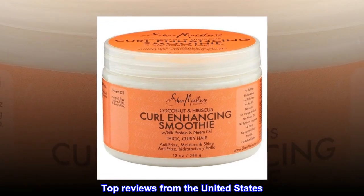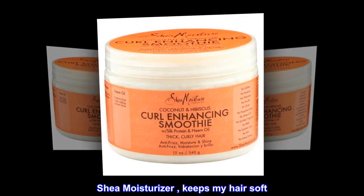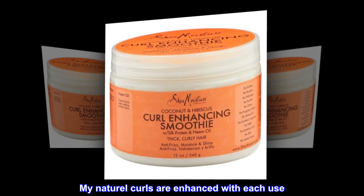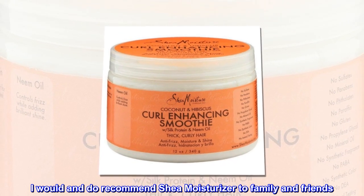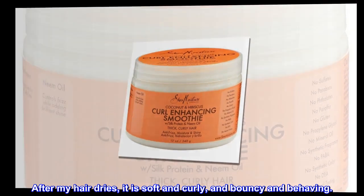Top reviews from the United States. Hair moisturizer. Shea moisturizer keeps my hair soft. My natural curls are enhanced with each use. I would and do recommend shea moisturizer to family and friends. After my hair dries, it is soft and curly, and bouncy and behaving.